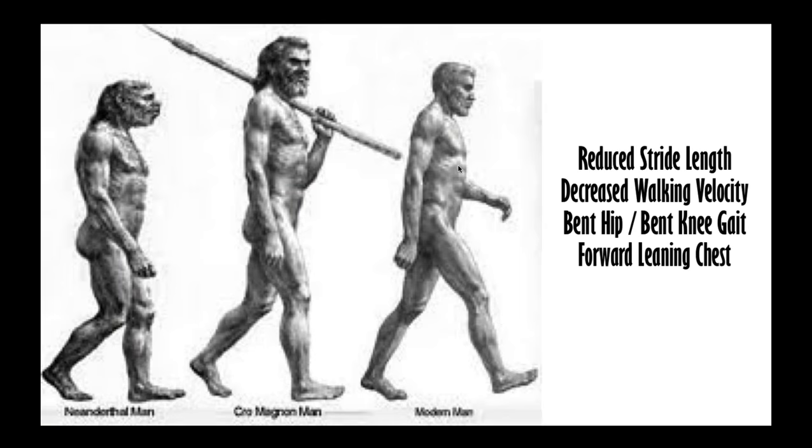The Neanderthal, compared to the homo sapien, has a reduced stride length. Stride length is enabled by three-dimensional pelvic rotations - not just anterior-posterior tilts, but rotation in all three planes. The Neanderthal also has decreased walking velocity, maintains a bent hip and bent knee gait, and leans the chest forward - all very energy-inefficient compensations. Bent hip and bent knee gait is a very high metabolic cost way to move.